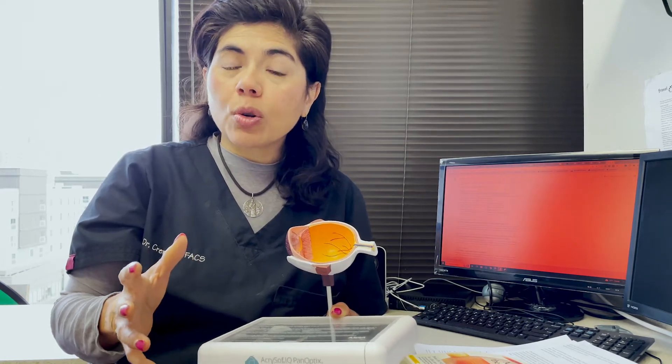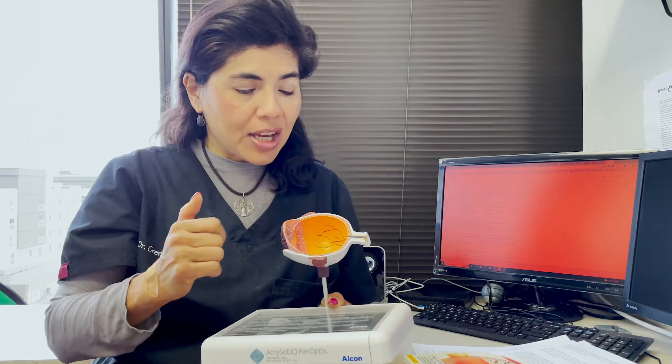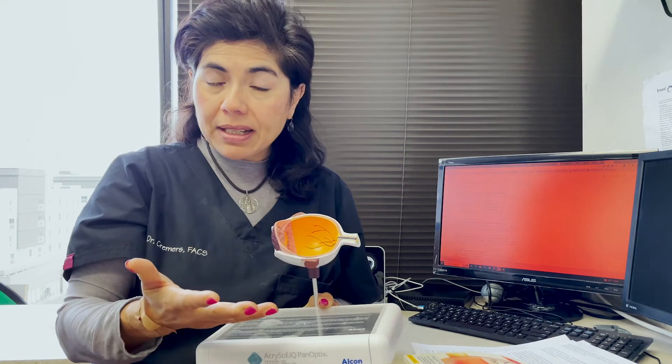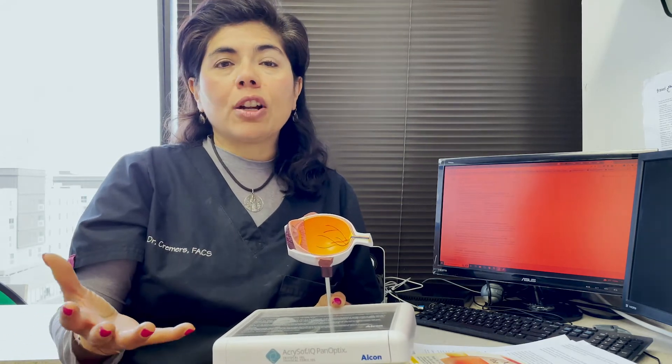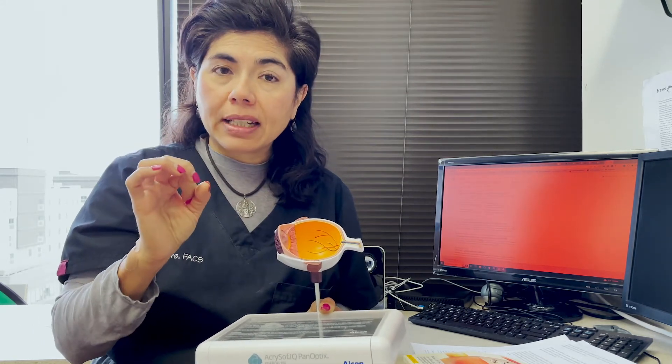The lens is usually clear like a window but can form whitish, brown, or yellow cloudiness — that's a cataract. Inside the middle of the eye is the vitreous, the gelatin that can change as you get older, causing floaters or flashing. You can even get a vitreous detachment — not a retinal detachment, but changes in the vitreous that can pull on the retina. The retina is like an electrical circuit, connected via the optic nerve to the back of the brain.